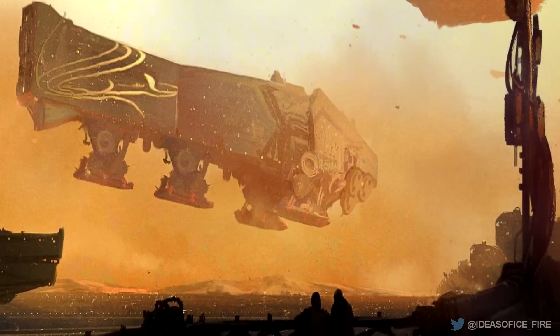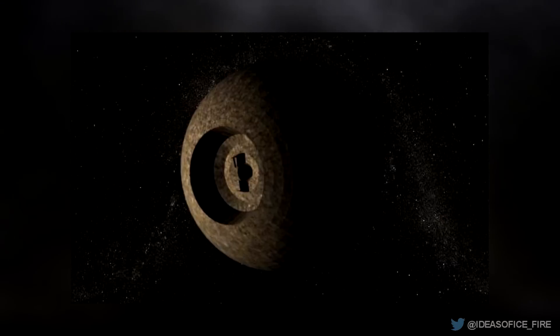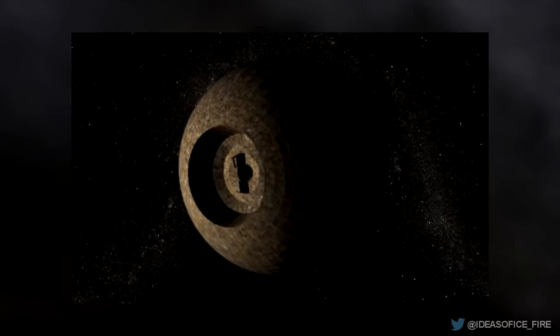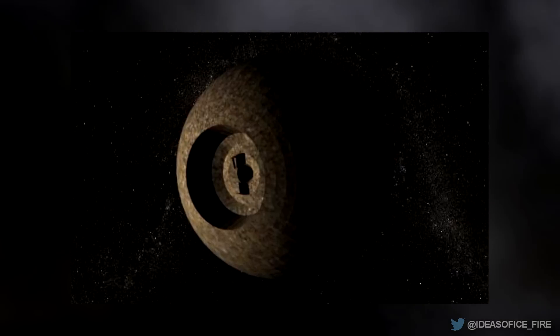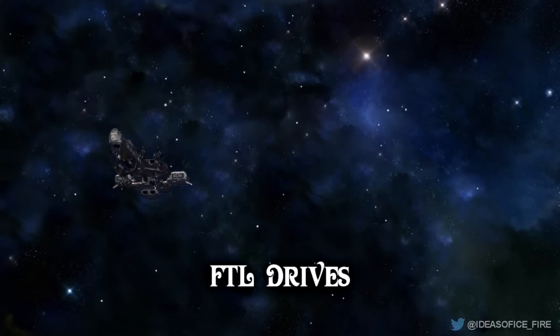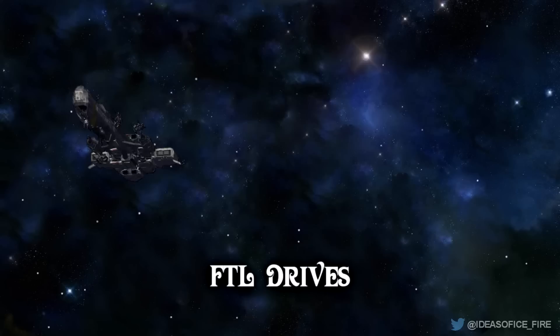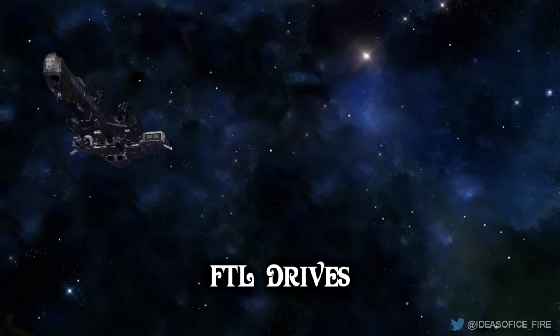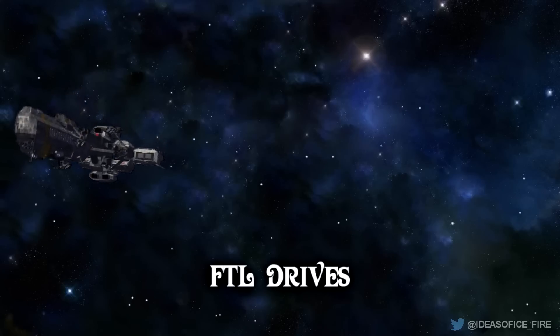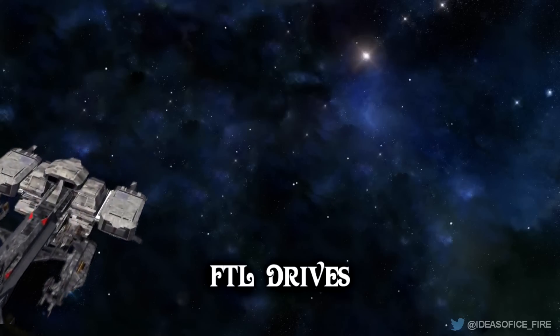Some time after the death of the God Emperor, the Ixians invented navigation machines, which created a safe way of folding space without the use of a navigator, and also without the use of spice. Previously, without the use of a navigator, folding space resulted in one in ten of the ships going missing. The Guild's monopoly is no more. FTL drives are the conventional method of space travel in the Dune universe, used mostly for travel within a single star system and not for interstellar travel, but many Imperial warships continue to keep these drives as an alternative to the Holtzman engine, just in case. In the time before the invention of the Holtzman engine, FTL drives were the only option for long distance travel.